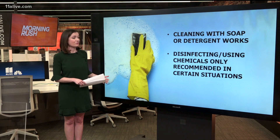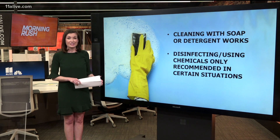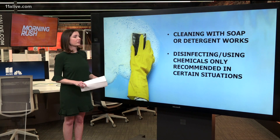The head of the CDC is saying that disinfecting and using harsh chemicals should really only be recommended in certain situations — and that is when someone has a confirmed or suspected case of COVID-19 and they've been within a space in the past 24 hours. That's when those harsher chemicals would really come into play.